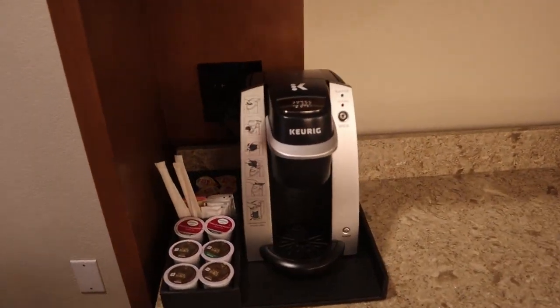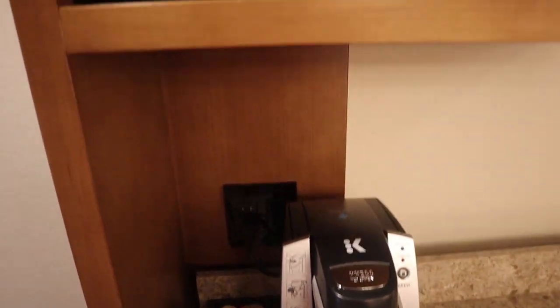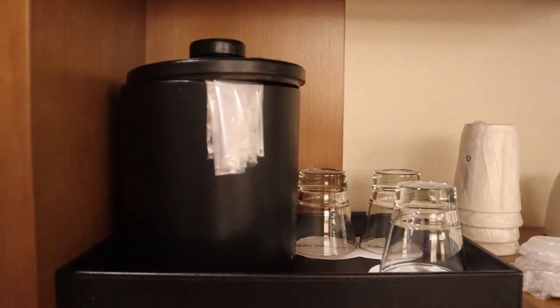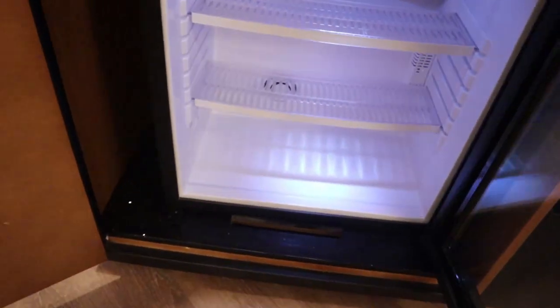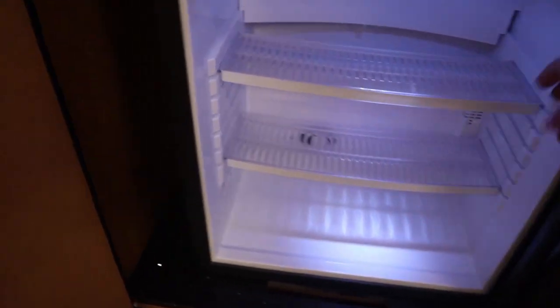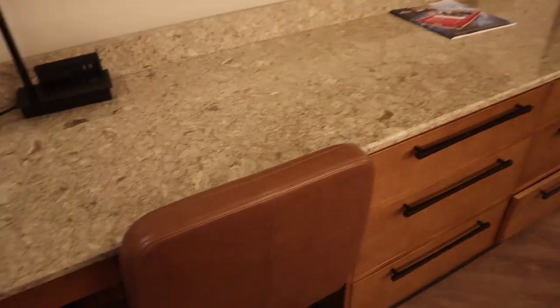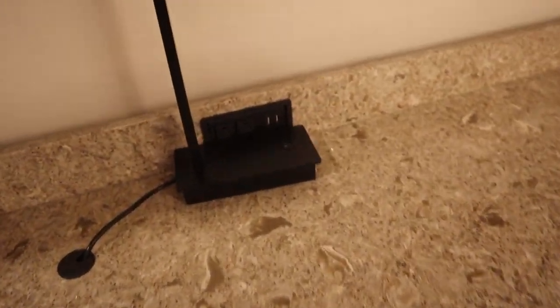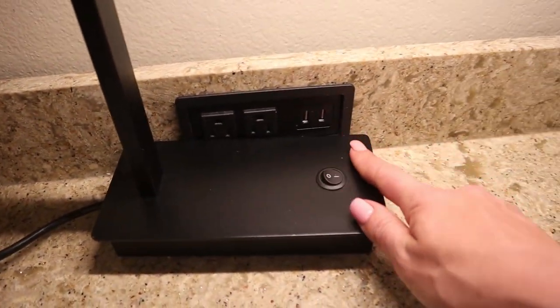Over here there is a Keurig with coffee and tea, the ice container, coffee cups, and drinking glasses. Down here is the fridge — another one of the clear glass ones, feels pretty cold. This is a convention center resort, so they have a chair and desk area that has an extra desk light, two plugs, and two USBs.